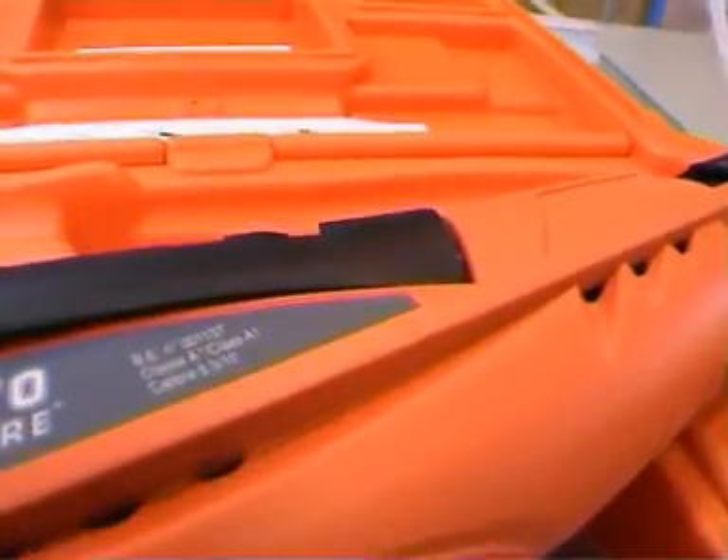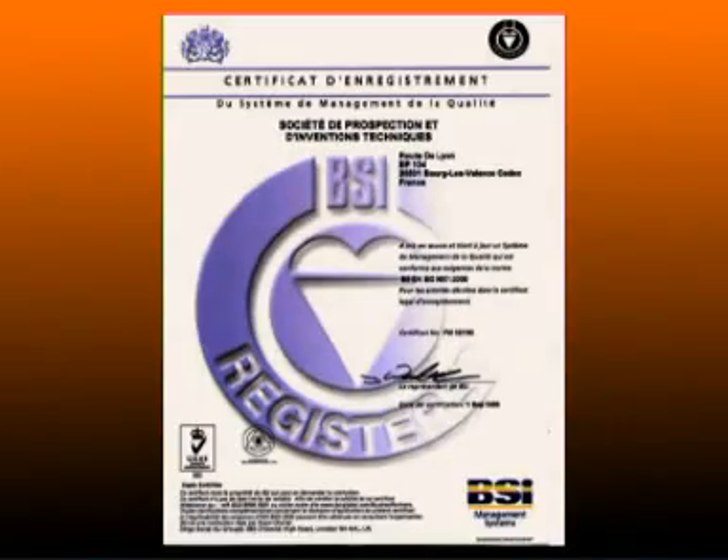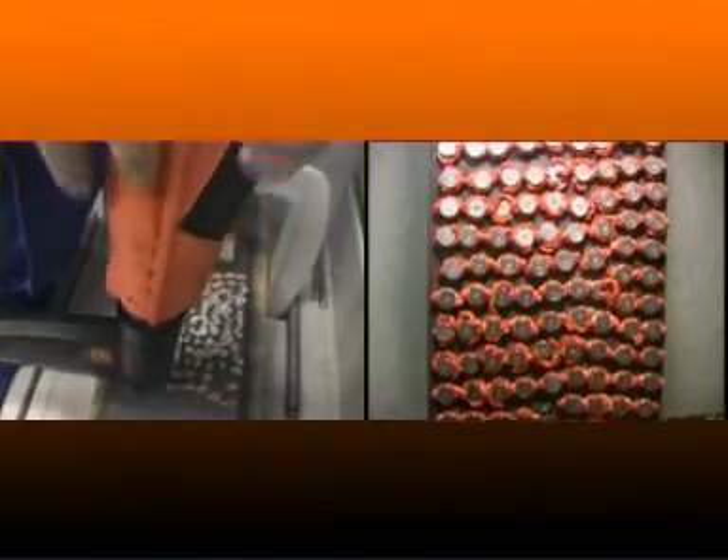CIP homologation certifies that the new Spitfire meets all safety requirements, and in accordance with ISO 9001, systematic shooting tests of the tools are carried out on the production line.